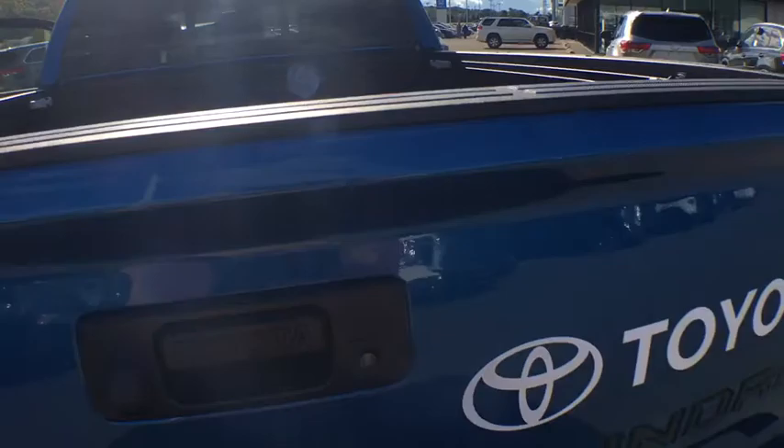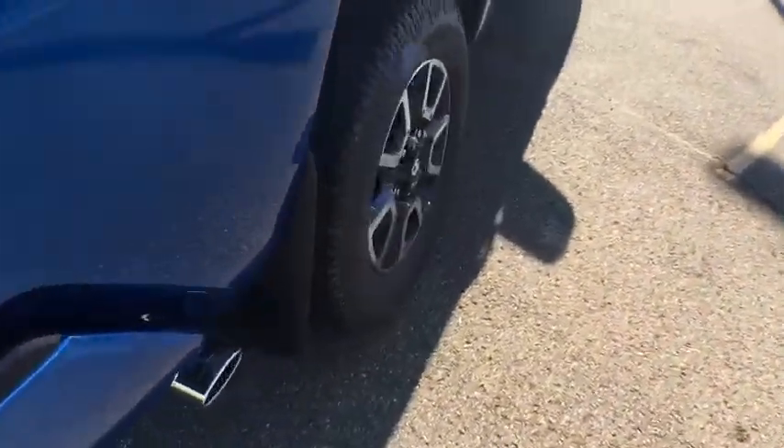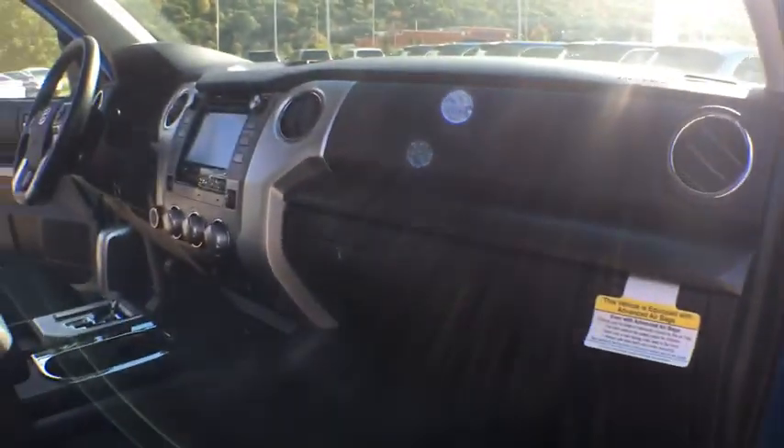Electronic stability control, trip computer, fog light, brake assist, panic alarm, off-road package, Sirius satellite radio, remote keyless entry, overhead console, and tachometer.